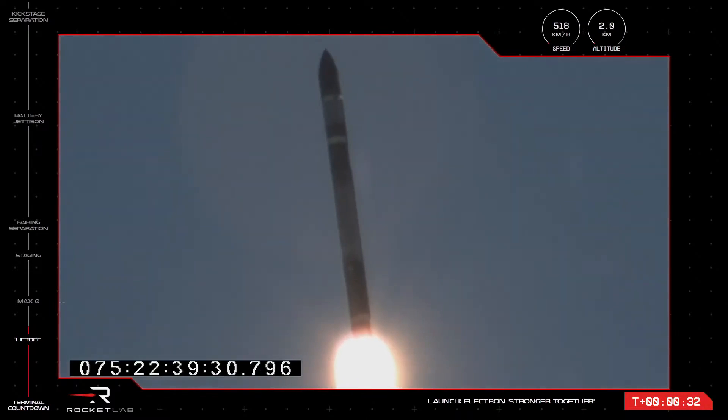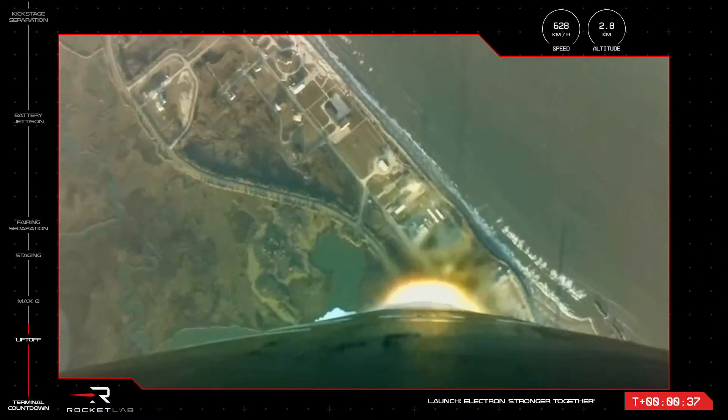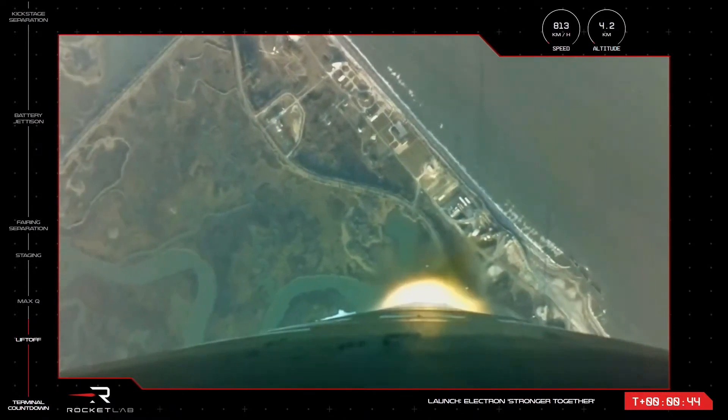And we're flying. Our 34th Electron vehicle is in the air and on the way to orbit after lifting off from Launch Complex 2. You can see the exhaust from those nine Rutherford engines glowing bright as they propel the vehicle with Capella's satellites to space.